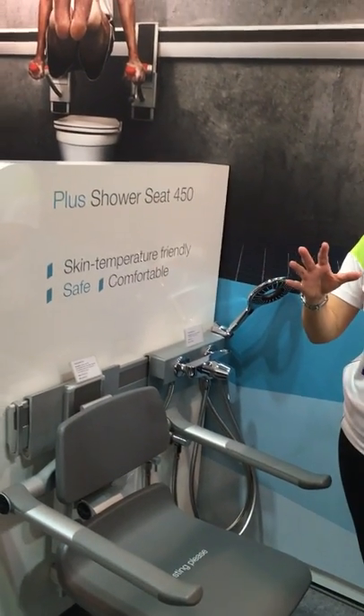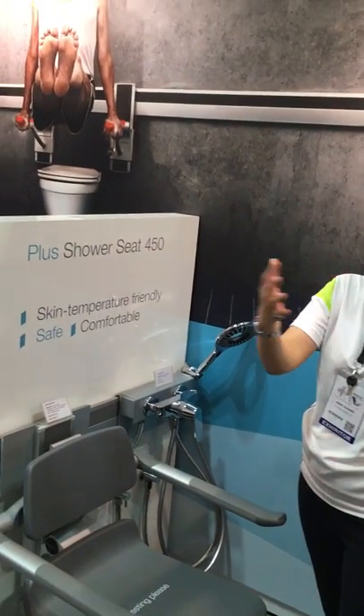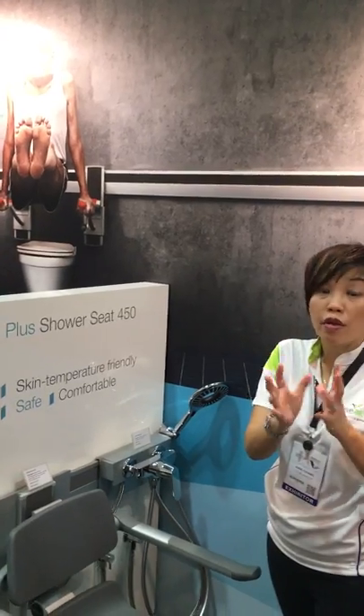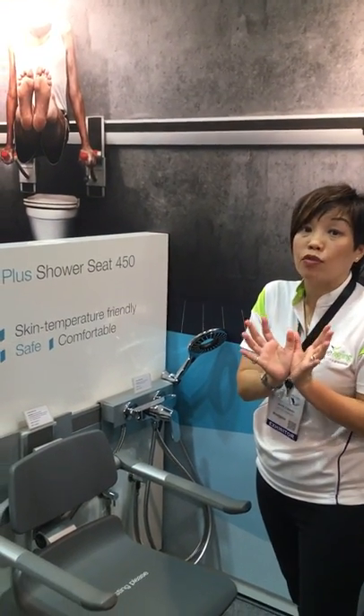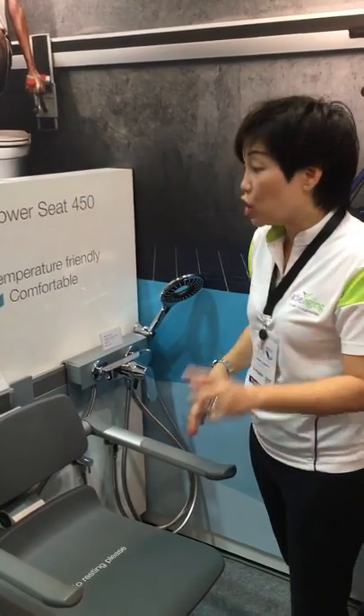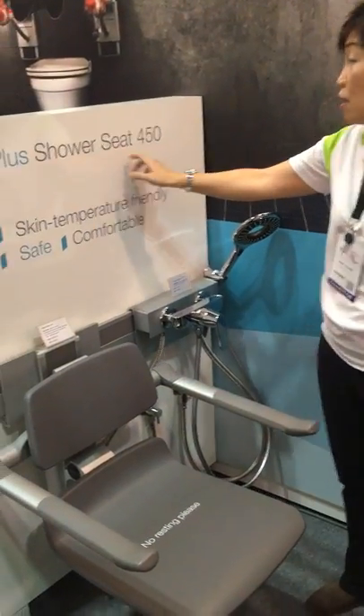PLUS is actually comprising a very, very wide range of components that are put together to form a single whole — a very, very useful and powerful whole. Now we're going to look at one of the items in the PLUS range, and it's our Shower Seat 450.